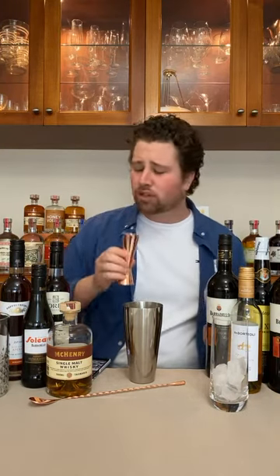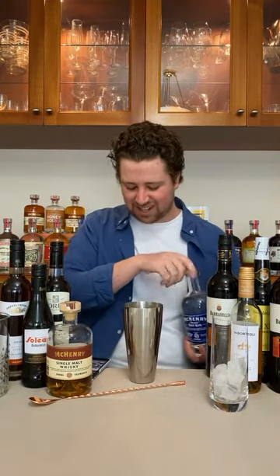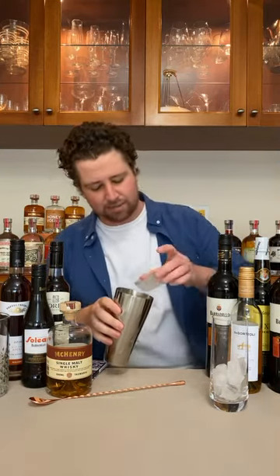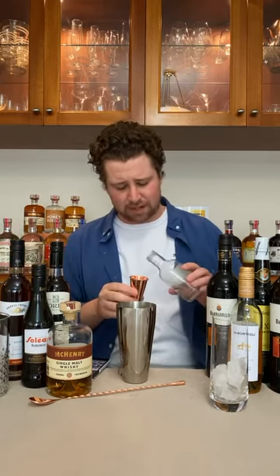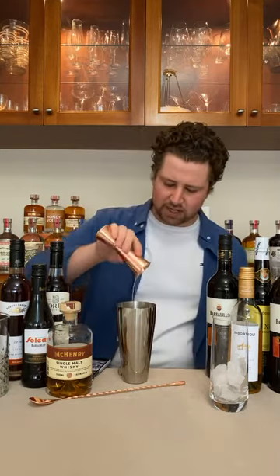I probably should have put my cheapest ingredient in first, but I always forget that. Now we're going to put in our lemon juice — 22.5ml, pre-measured to make it easier. Then we're going to use a little bit of sugar syrup, also pre-made, and this just calls for 15ml — half a shot.